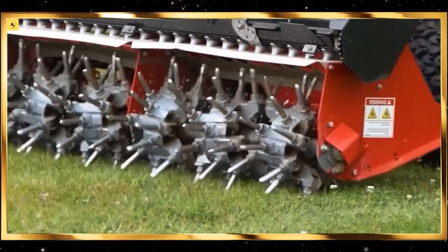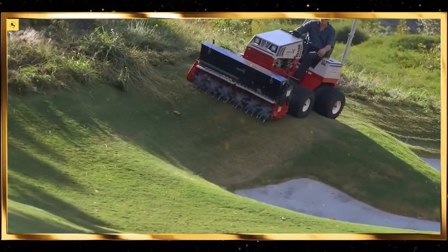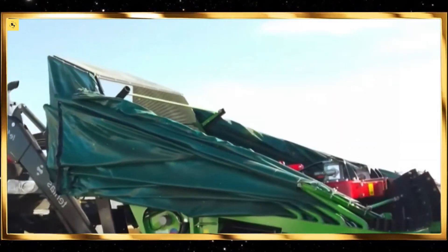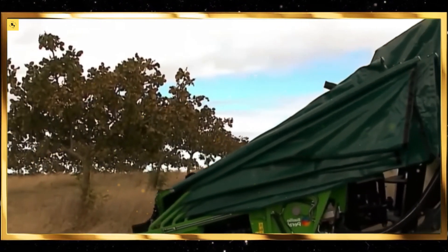Automated weeding machines use advanced sensors and cameras to identify and remove weeds without damaging the crops. Watching these machines work their way through the fields, eliminating unwanted plants, is both satisfying and a demonstration of how technology is reducing the need for manual labor.